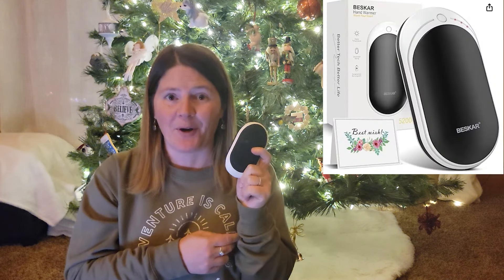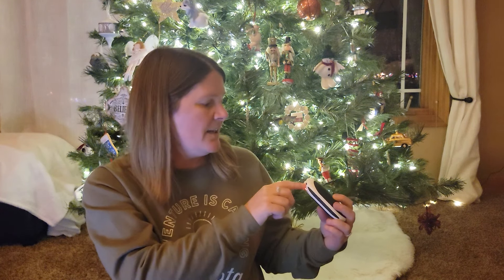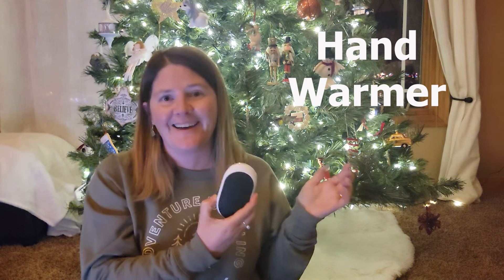Speaking of Minnesota winters, it gets cold. This is a great gift to give somebody: a hand warmer. You just hold it for five seconds and it turns on, and you can have different levels of heat. You put it in your pocket — it's a lot less wasteful than those little disposable hand warmers. You charge it with USB, and it actually has all three different charging components, which makes it very easy. It would be a great stocking stuffer too, or just a gift.